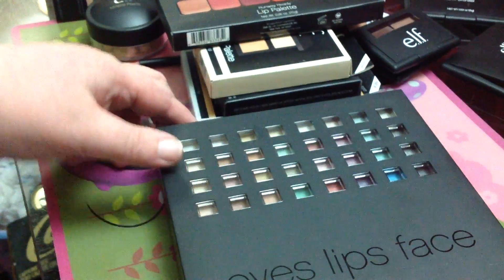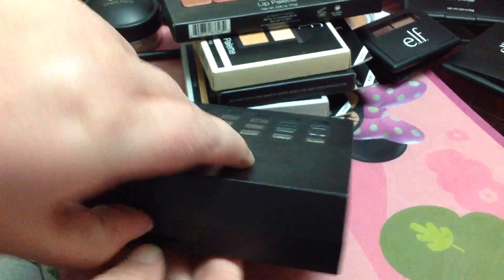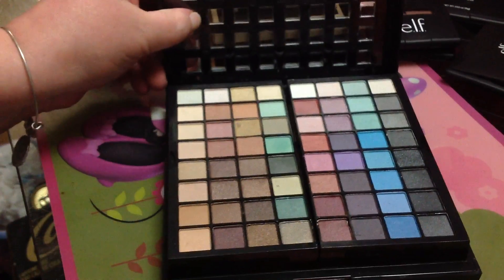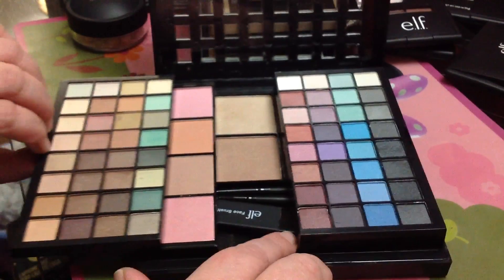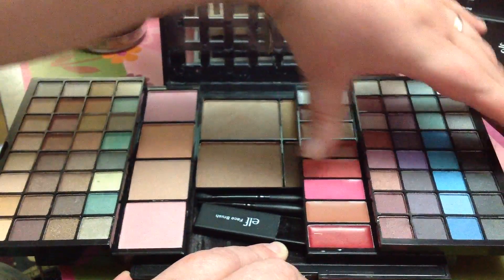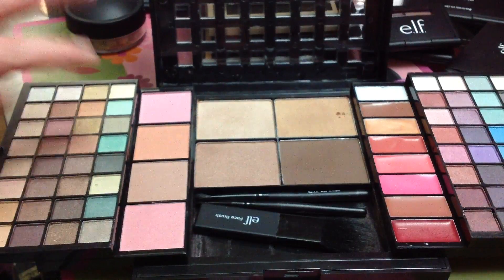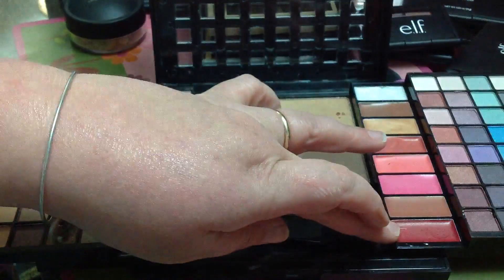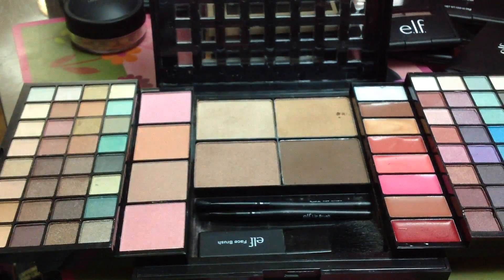I got this for free — it's the e.l.f. 83-Piece Makeup Kit. Let me open it here for you guys. It opens like this, and then this slides out — how cool is that? And this slides out too. It's basically an 83-piece facial kit, so it has everything: blushes, foundations, all of your lip glosses, eyeshadows, and it comes with a couple of little nifty brushes. It's really cute and for free you really can't beat it.